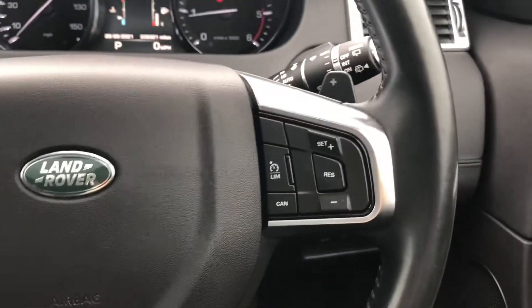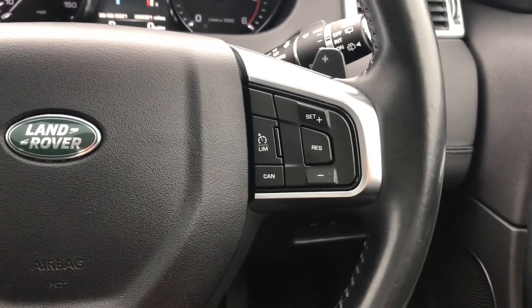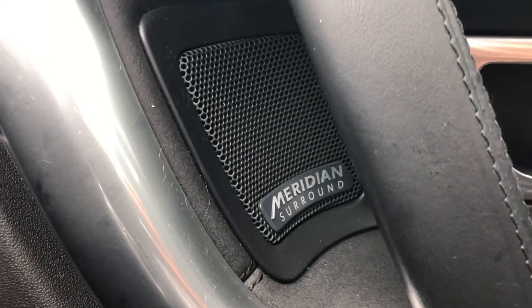Controls on your wheel, so you have speed limiter and cruise control, handy for long journeys or along the motorway. Meridian surround sound system.